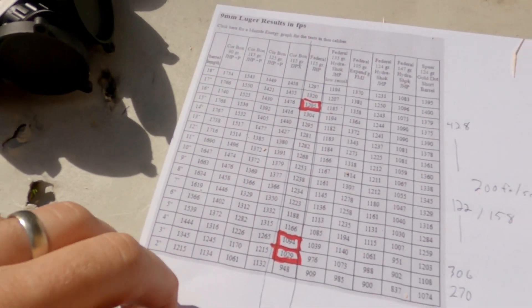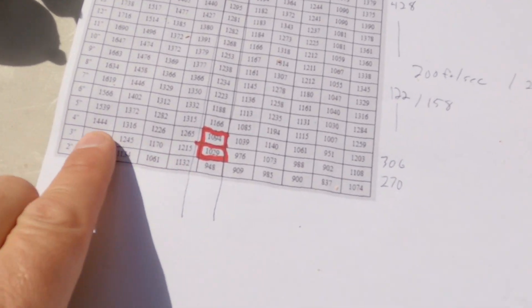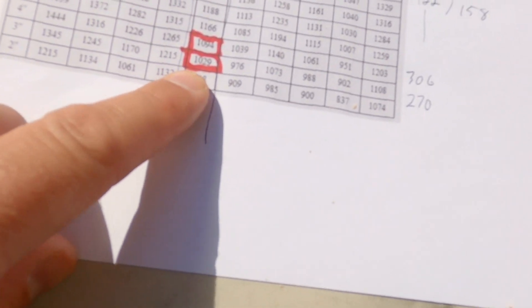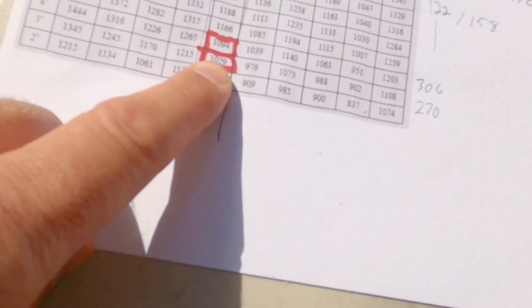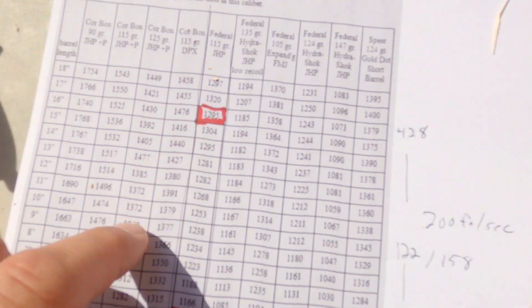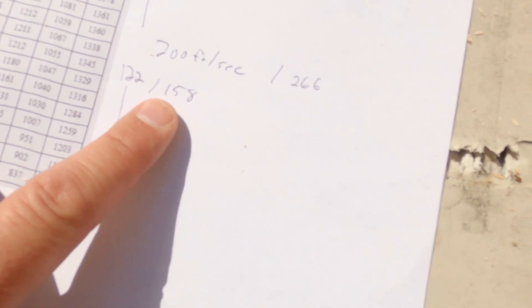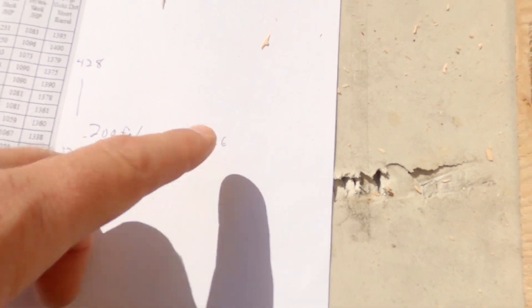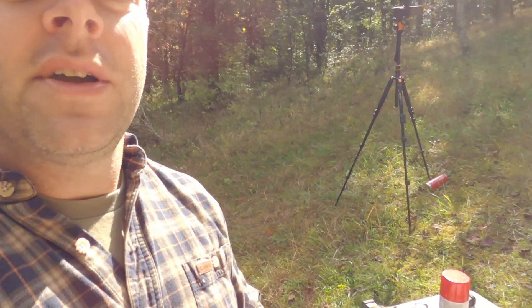Looking at the chart, the 3-inch barrel with 115-grain jacketed hollow points should have a velocity of about 1,029 fps. The 16-inch barrel is 1,295 fps. So we have a difference of about 158 foot-pounds of energy and 266 feet per second between the two. On paper it seems like a lot — in real life it ended up not being that much of a dramatic difference.